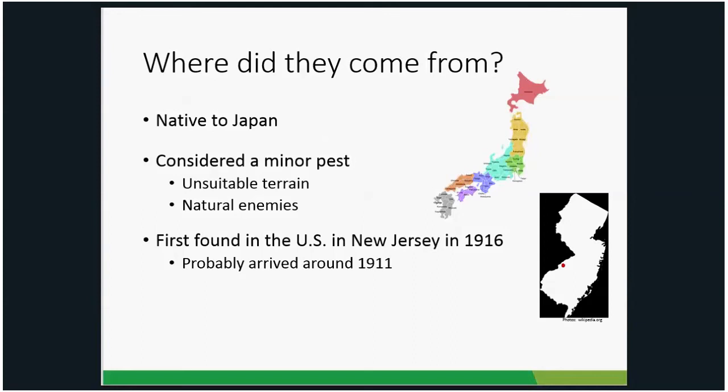So where did it come from? As the name implies, this beetle is from Japan, and in Japan it's actually considered to be a minor pest. It is native to the main islands of the Japanese archipelago, where unsuitable terrain prevents large population buildups, and natural enemies — wasps and flies — feed on it and keep those populations in check, so you don't have the big explosions like we do here.